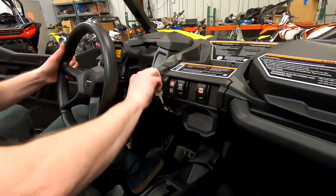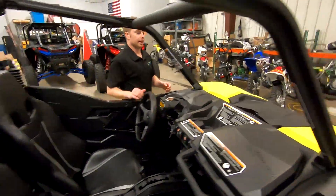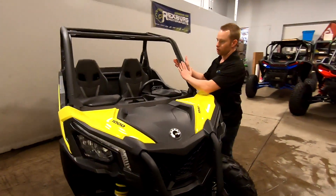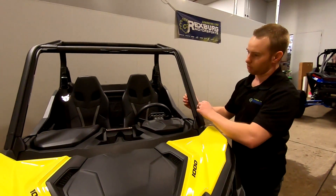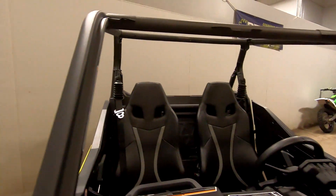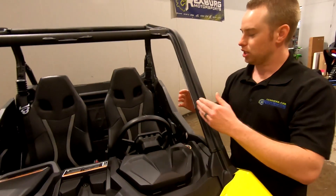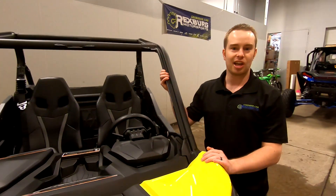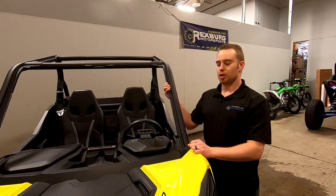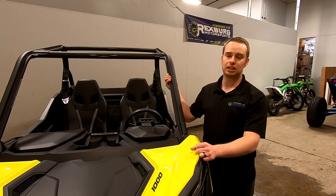These Can-Am Maverick Trails are an awesome option if you're looking to jump into the trail-legal side-by-side game — lots of great features and lots of power with the 1000. Another big thing is this roll cage: it's brewed out on both sides so that windshields fit in snugly without wind noise, as opposed to a round cage where you're just bolting a windshield on. Can-Am really thought about everything with this machine. We'd love for you to come out and check it out — come in to Rexburg Motorsports and we'll show you how you can get out on the trail and have some fun. Thanks for watching, we appreciate it!